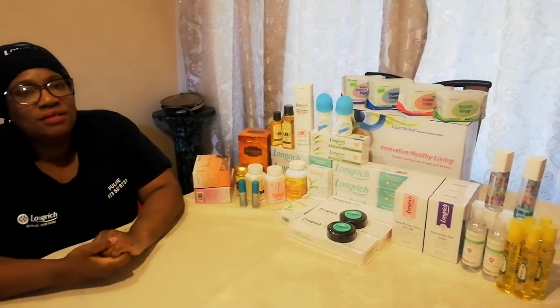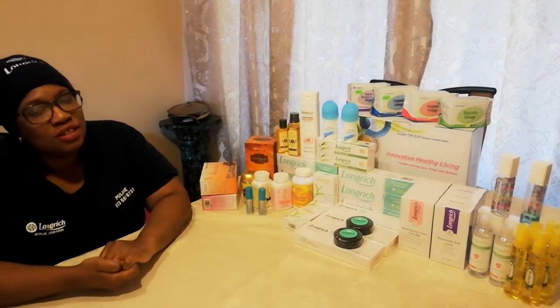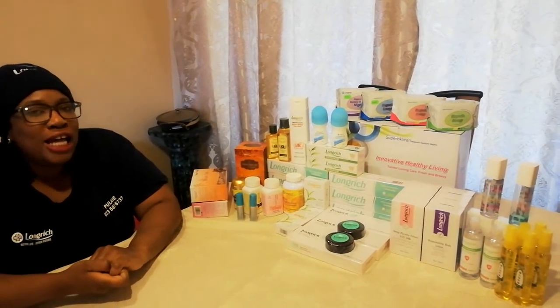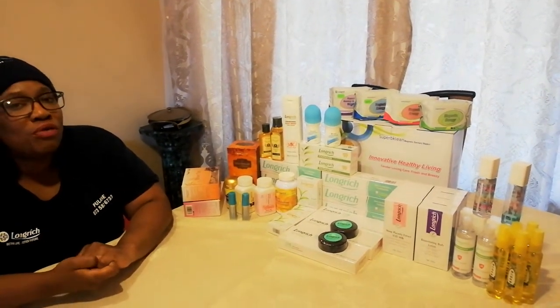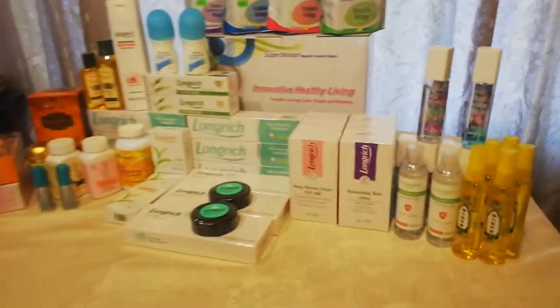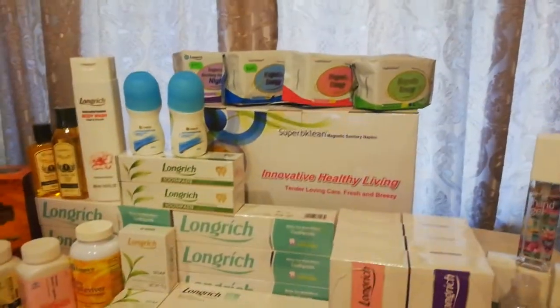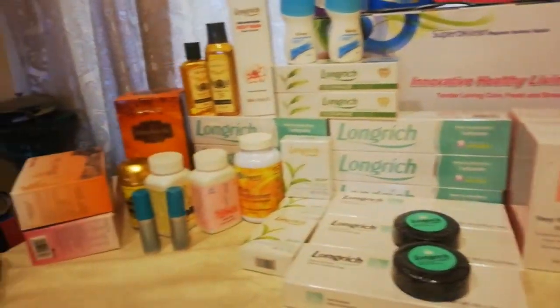Hi everyone. Hello, Bulani Mudimurik from Longreach Bioscience International. Today I'll be talking about two products. As you can see on my table, there are a few products — operative word being few products — as Longreach Bioscience International manufactures over 2,000 products.